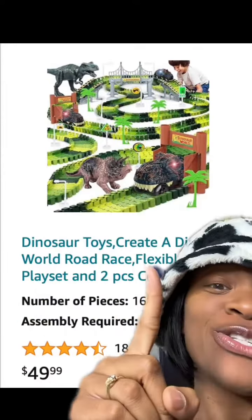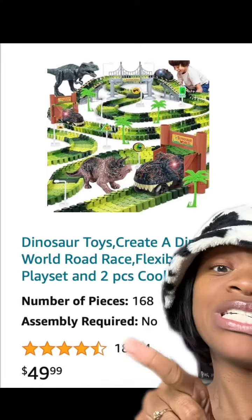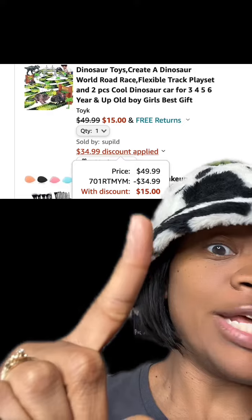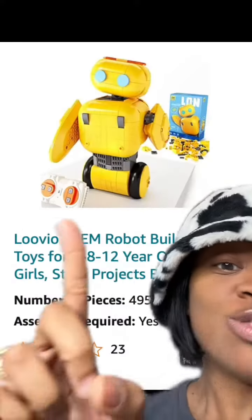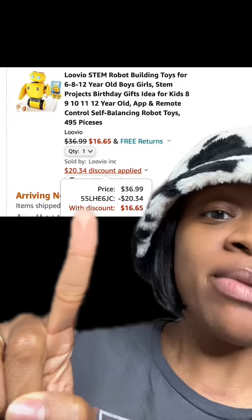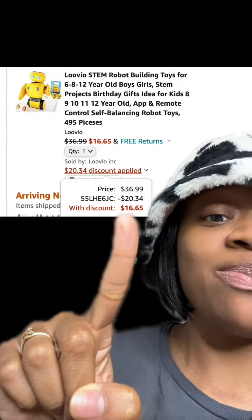This really dope dinosaur toy playset track which has really good reviews — don't forget to enter this promo code at checkout and you'll end up paying this price. This really dope robot building toy has really good reviews — enter this promo code at checkout and you'll end up paying this price.